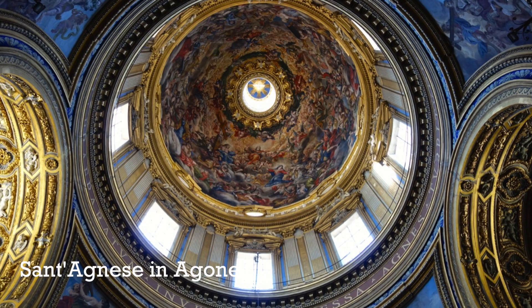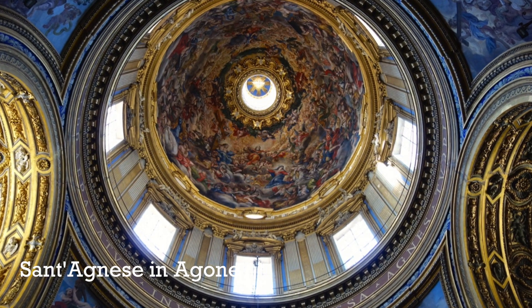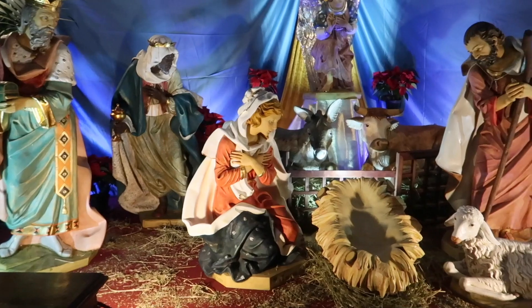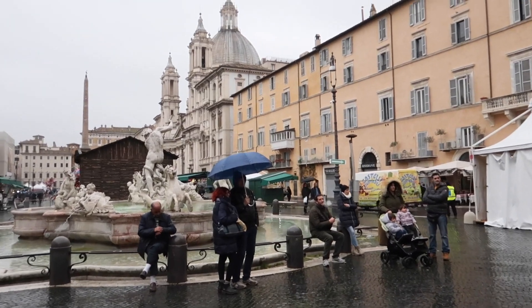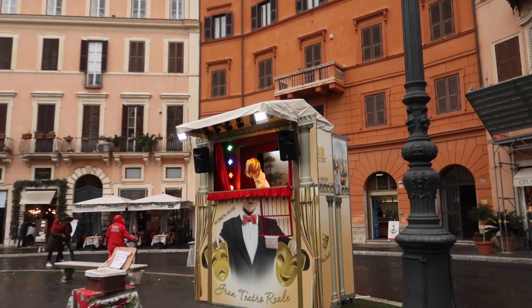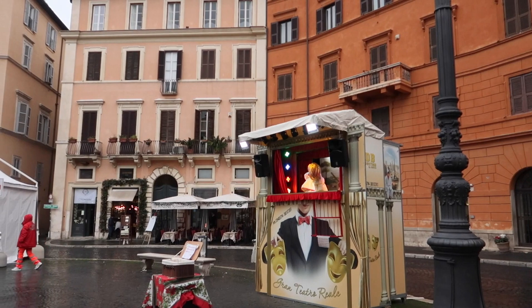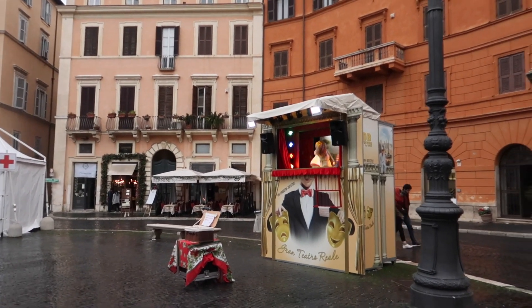We're back on Piazza Navona and I made it just in time for the puppet show that's going on right now. Let's go check it out — it's kind of cute if you've got young kids, this is definitely a fun thing to do. Even if you don't speak Italian and don't know what's going on, it's still cute. It's a very cute, old-fashioned thing to do.